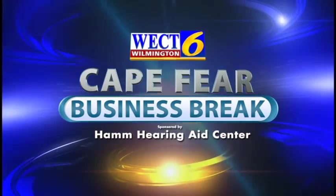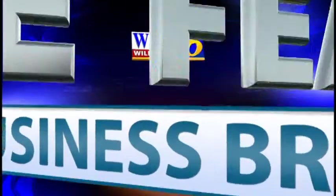This is the WECT Cape Fear Business Break. Megan Donoghue here with John Clell Hamm, owner of Hamm Hearing Aid Center. Clell, what'd you bring for us today?